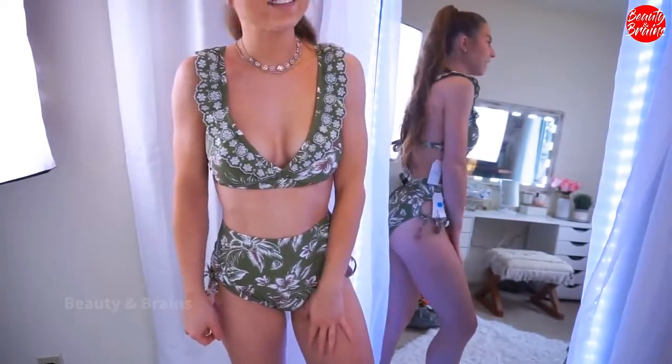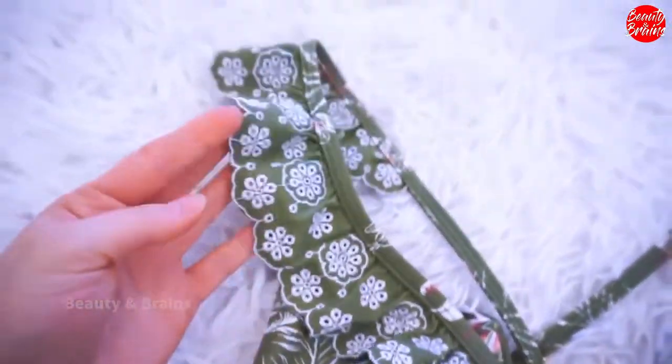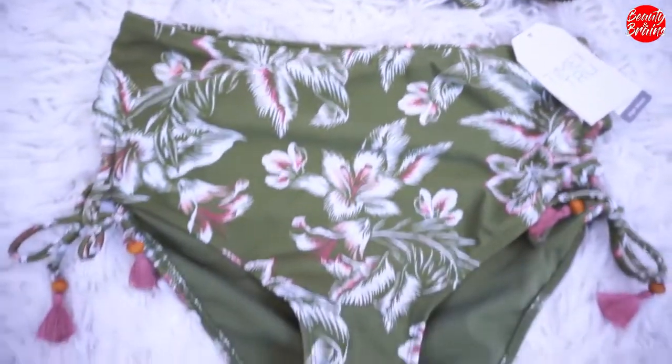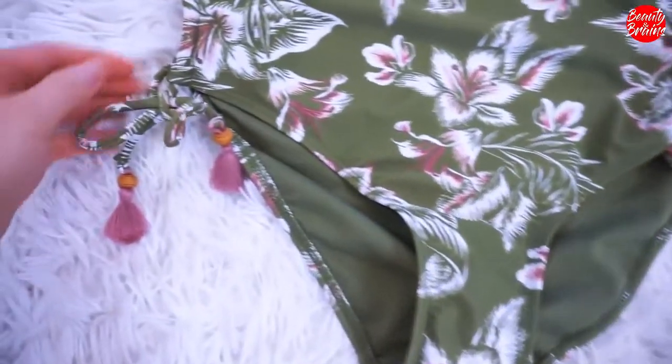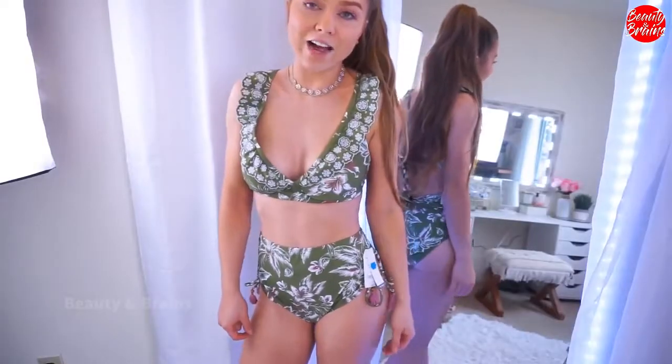I love these — they're so cute. They're both size small and both $17.88. So definitely a little bit more than the others, but still super affordable. Such a cute bikini. I absolutely love this and I love the colors too.